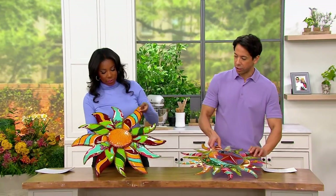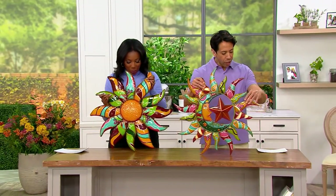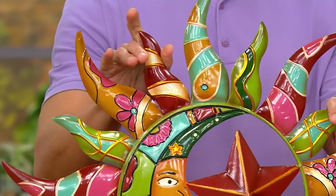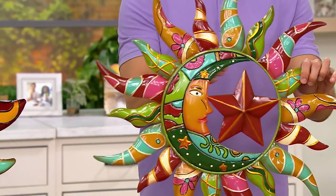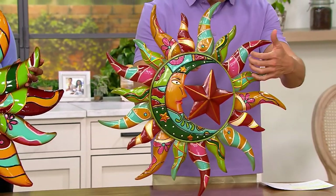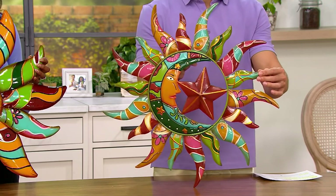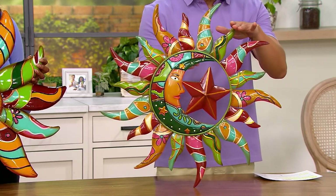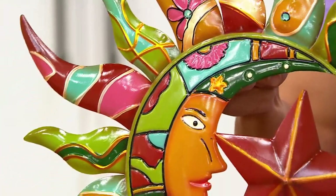What we're looking at here — these are inspired by Mexican Talavera style art. The colors, the design — a lot of this is inspired by that amazing art that you're going to see in Mexico, but really, really beautiful. This is a metal construction — you can hear that there — hand painted, beautiful. This one that you're seeing here is the sun and moon, your $43 piece of art, and you're going to bring this home for three easy payments of $14.33.